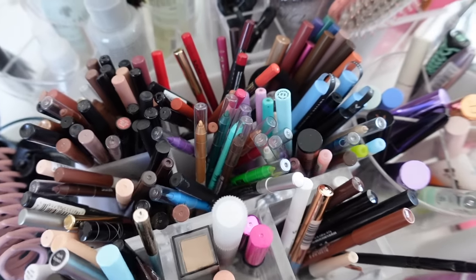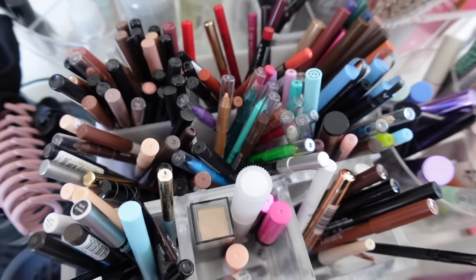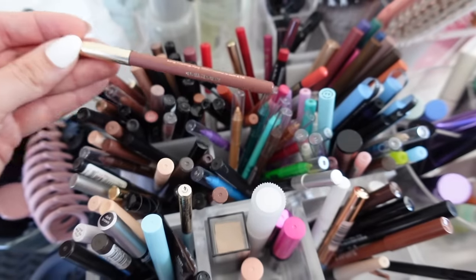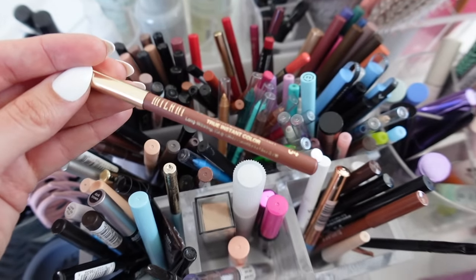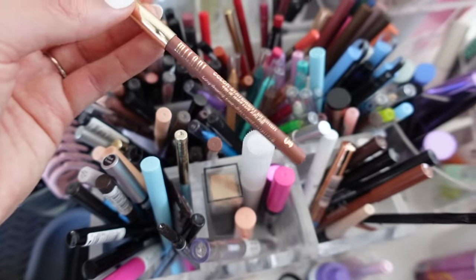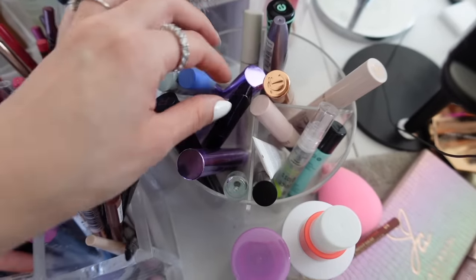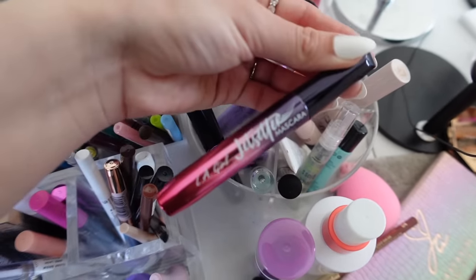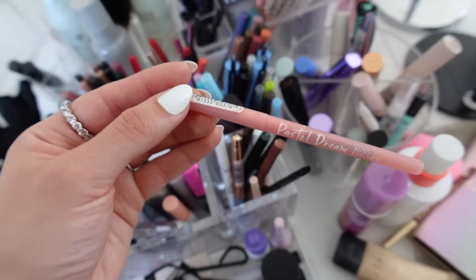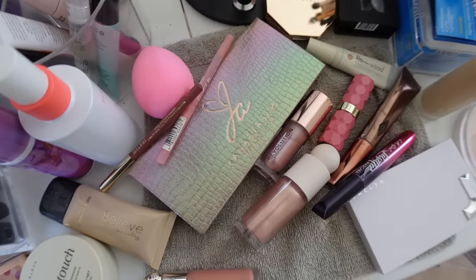For lip liner, since I'm doing something pink, I want a darker mauve-y liner underneath. The Milani Color Statement Lip Liner in 04 is an OG — these wooden lip pencils are really underrated. For mascara, I'm going to use the LA Girl Jet Setter Mascara. I also want to do a baby pink on the waterline, so I'll use the LA Girl Pastel Dream Auto Eyeliner in Baby Pink. I think we've got everything — let's start the full face.